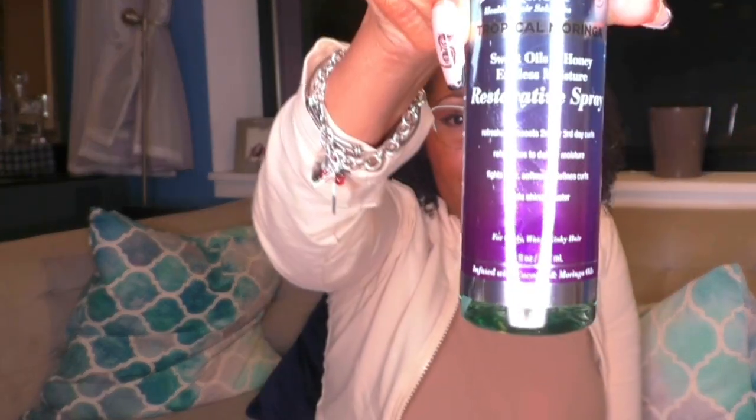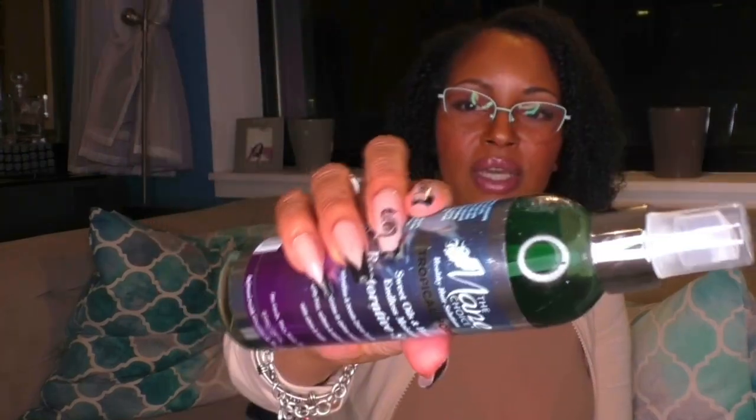I actually wore this out one day with Bum Bum Cream and Tory Burch — I got so many compliments; it smelled like I was on vacation. From the same line there's also this Restorative Spray, which refreshes and boosts second or third day curls, rehydrates, delivers moisture, fights frizz, softens and defines curls, and adds shine. You can see how liquidy it is — it's very close to water, not viscous at all.